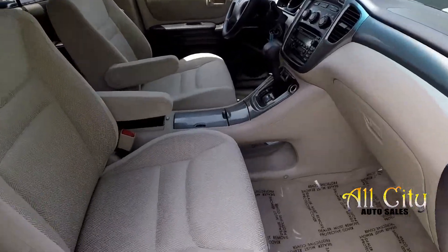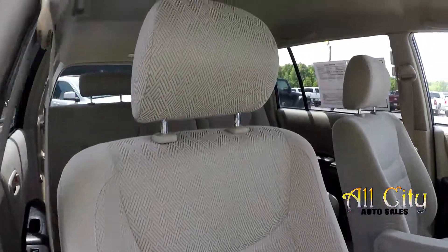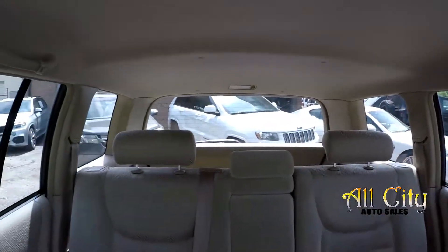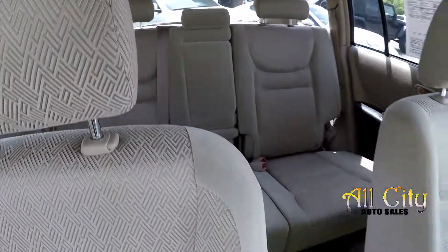Finishing up in the front passenger seat, taking one more look over the seating surface. One more spin around the back of this extra clean 2002 Toyota Highlander.